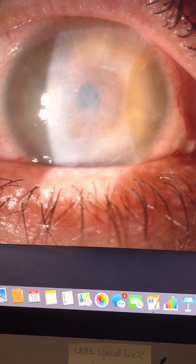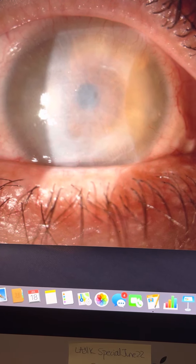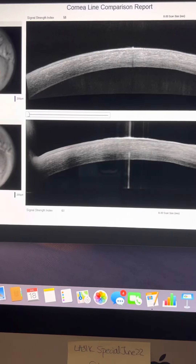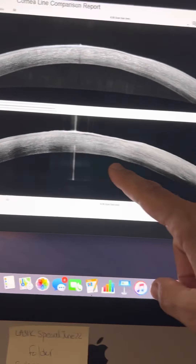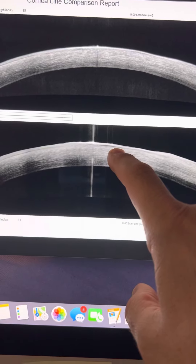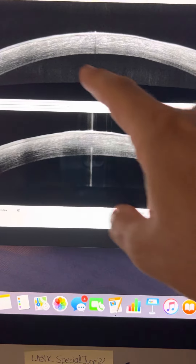We will, of course, put him on topical corticosteroids for several months. And of course, this is establishing the fact that he does not have an active infection anymore. See how, within a day with steroids, his edematous cornea and the almost-detached epithelium is essentially normalizing.